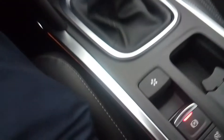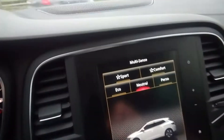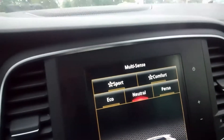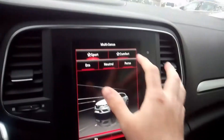First of all I'm gonna show you the Multisense mode, which is a premiere on a car in this class. You have different driving modes: Sport, Comfort, Eco, Neutral and Personal. In Sport for example, the dials change red, the interior ambient light changes red, the throttle is more responsive, suspensions harder and direction stiffer.